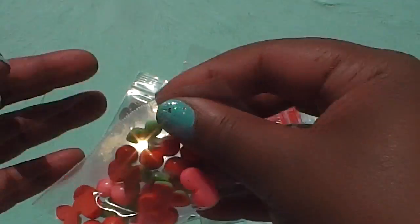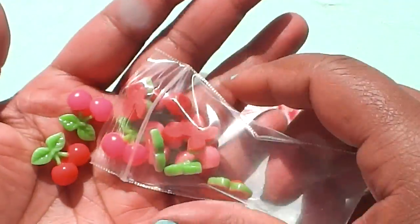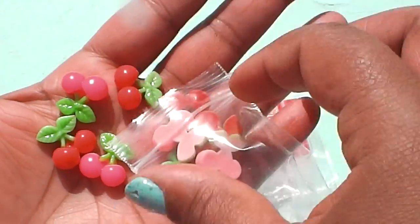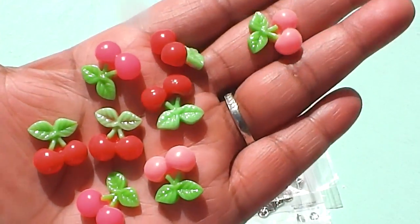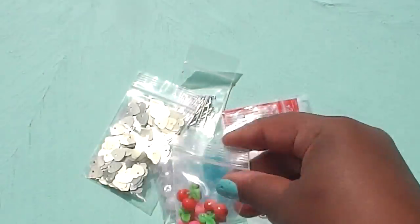And then finally she sent these — let me open them up. Look at these cute little tiny cherries! Super cute, absolutely adorable. Just wanted to share that with you guys.